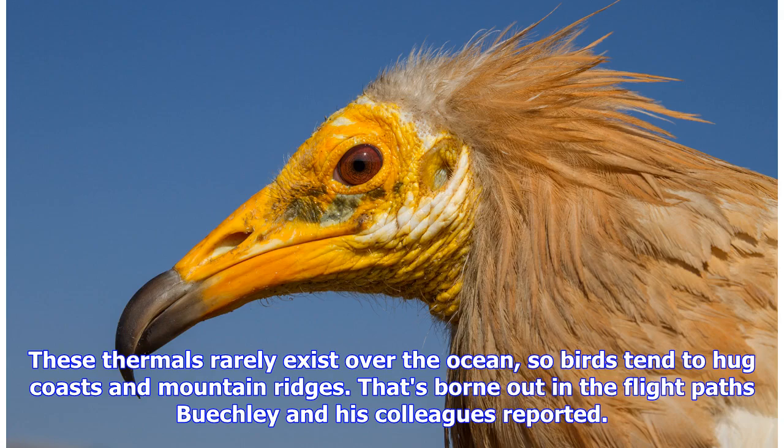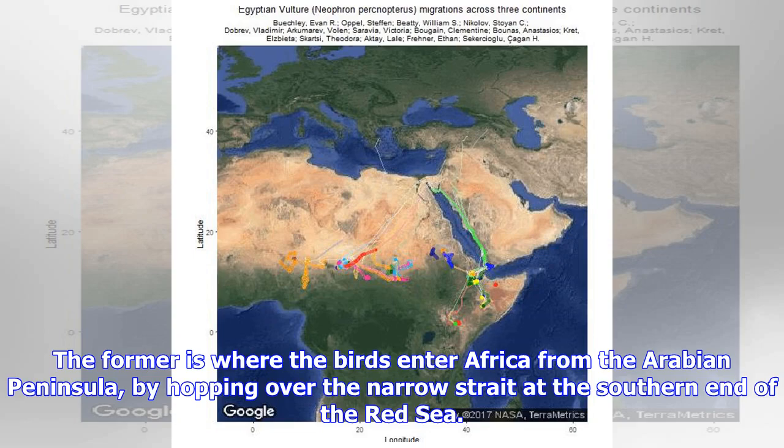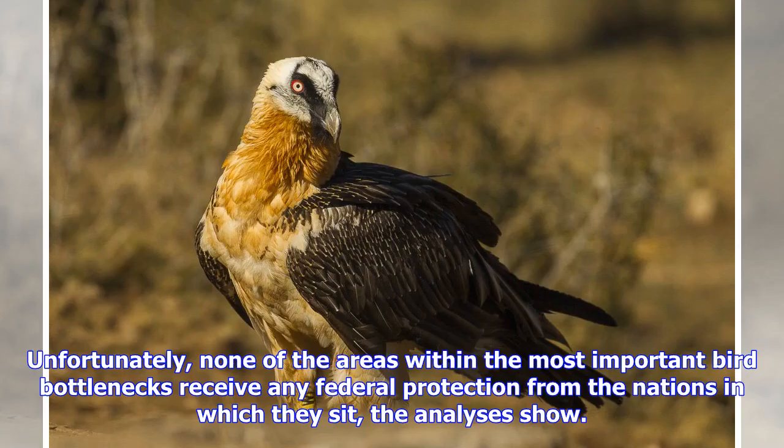That's borne out in the flight data Buechley and his colleagues reported. The main bottlenecks are the Bab al-Mandeb Strait for southbound birds and the Suez Canal zone for northbound birds. The former is where the birds enter Africa from the Arabian Peninsula, by hopping over the narrow strait at the southern end of the Red Sea. With the key bottlenecks identified, the researchers then looked at how well protected these areas were. Unfortunately, none of the areas within the most important bird bottlenecks receive any federal protection from the nations in which they sit, the analysis showed.